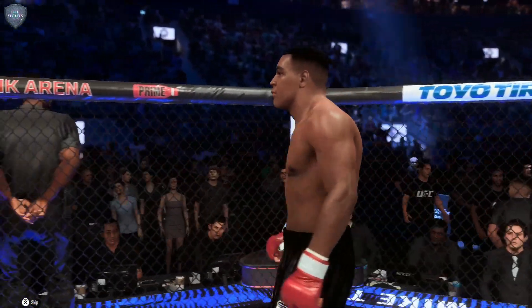Mike Tyson steps inside the octagon. Tyson is ready to fight tonight.